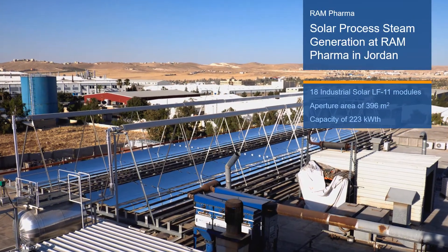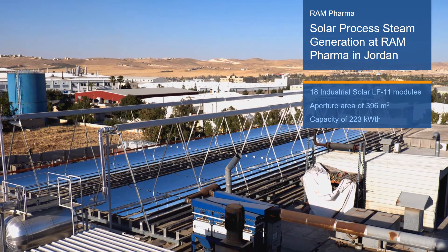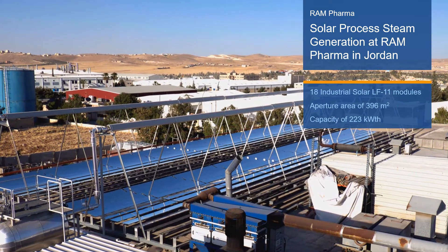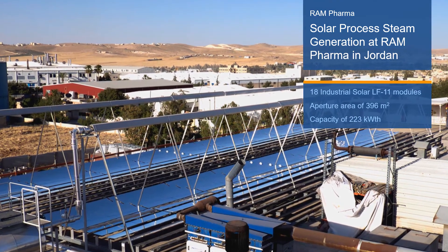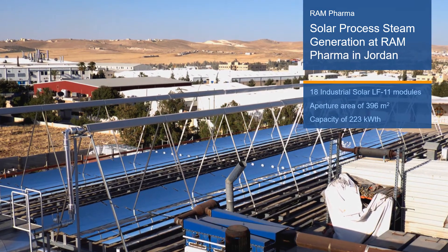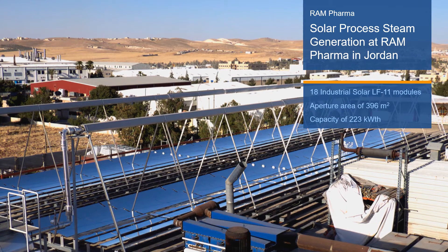The solar process steam generation project at Ram Pharma is comprised of 18 LF11 Fresnel collector modules. It provides steam at 160 degrees Celsius and operates parallel to an existing boiler.